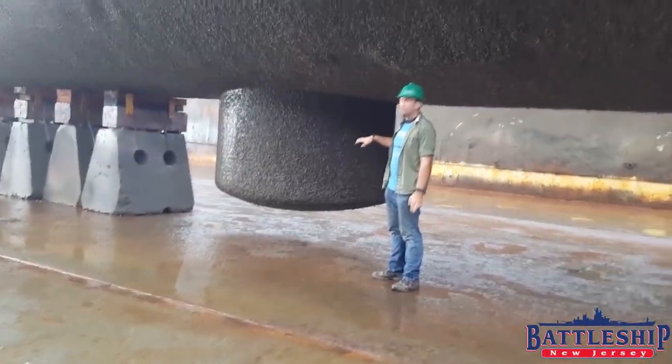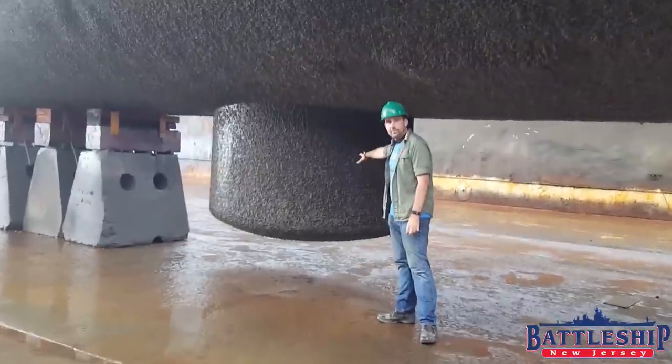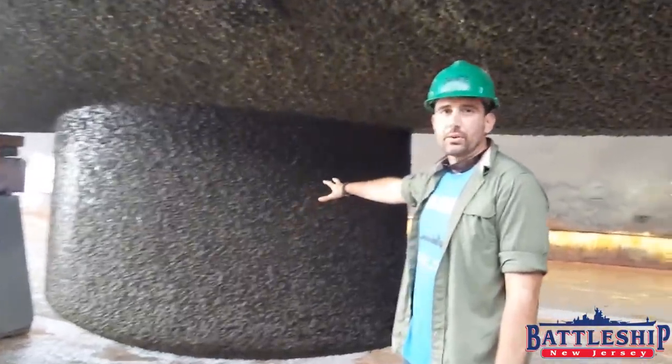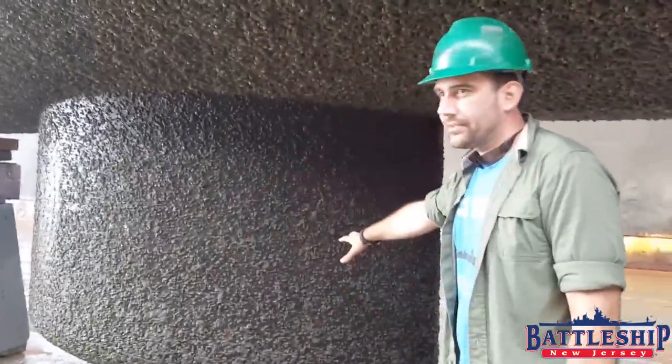This area where there is a gap in the blocking is where the ship's sonar dome is located — where all of the underwater detection equipment projects through the hull.